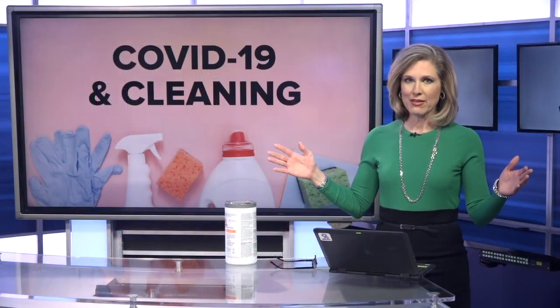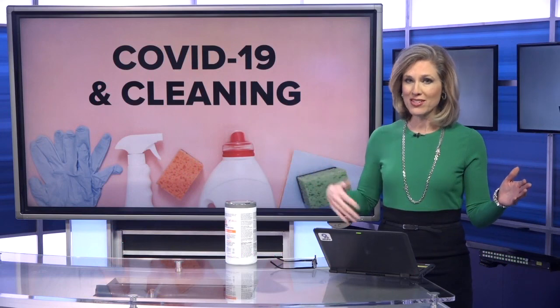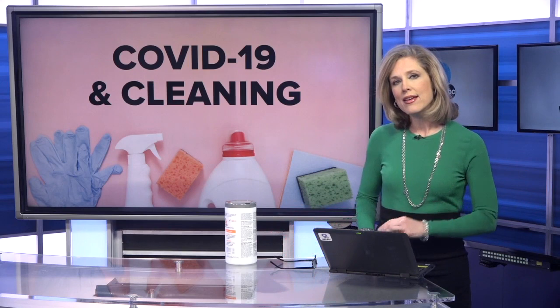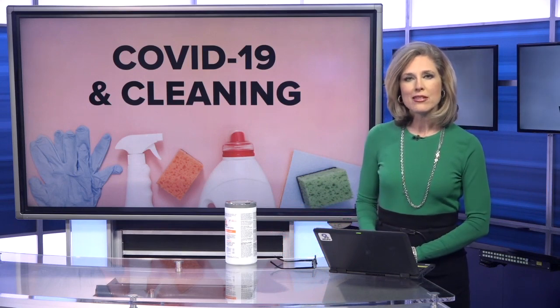Just to reiterate: the main coronavirus transmission is not surface-oriented. It's those droplets in the air you breathe, and that is why it's so important to stay home.